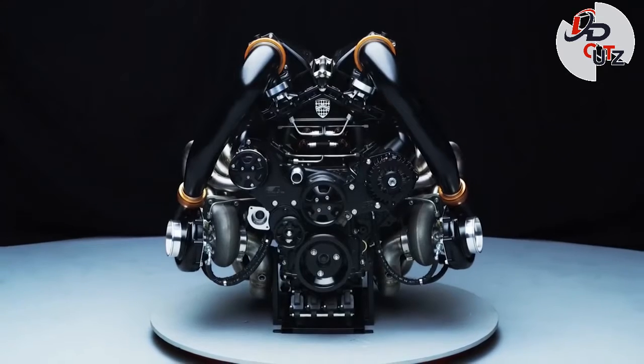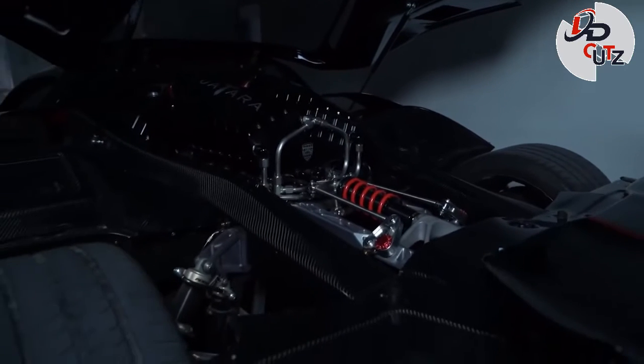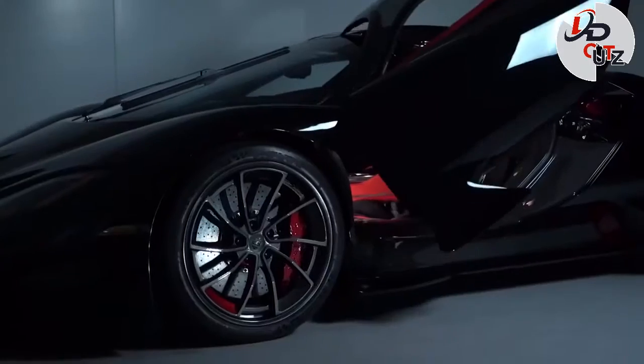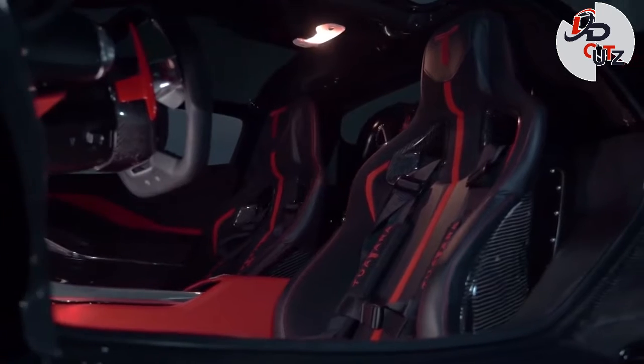The Tuatara is powered by a Nelson Racing-built 5.9-liter twin-turbo V8 with up to 1,350 hp on 91-octane pump gas and as much as 1,750 hp on E85. A seven-speed automated manual transmission built in Italy by CIMA sends power to the rear wheels. Just 100 examples are planned to be made.